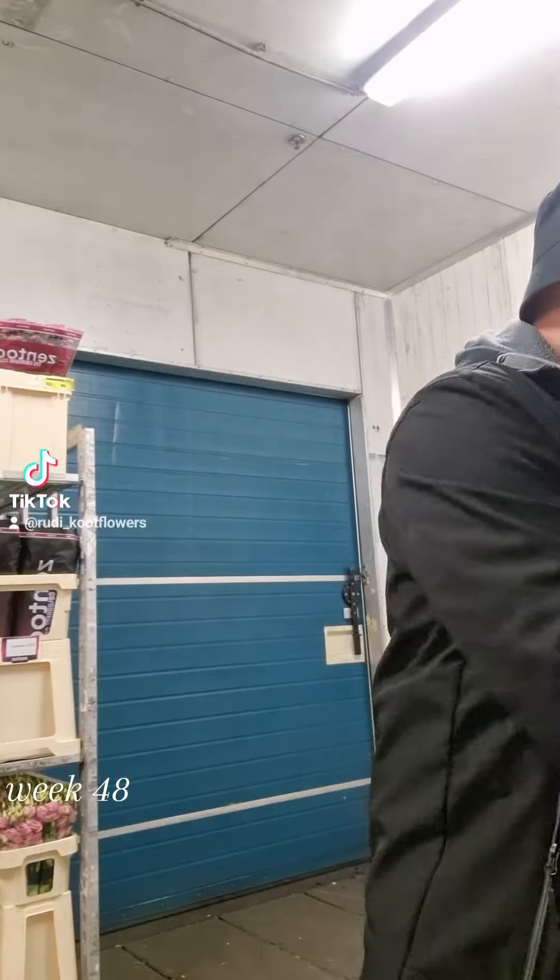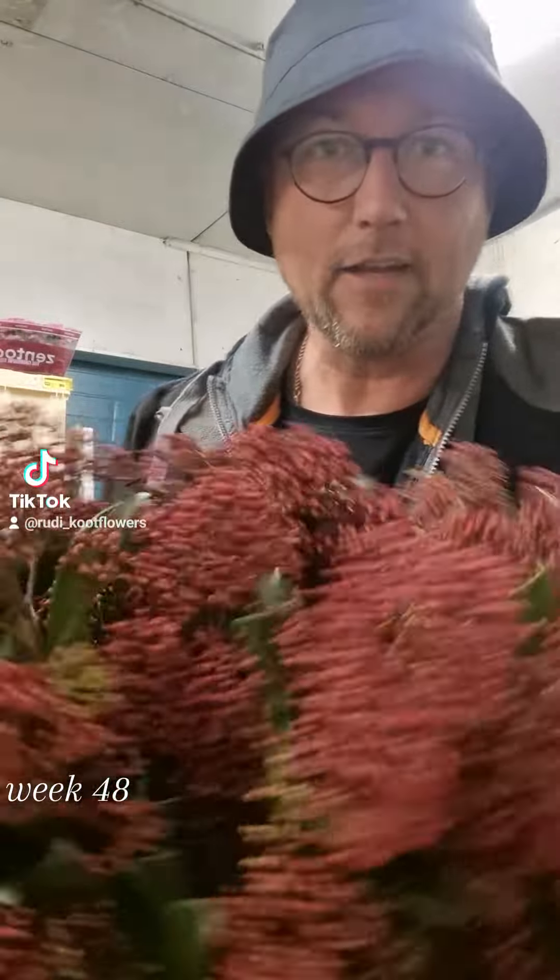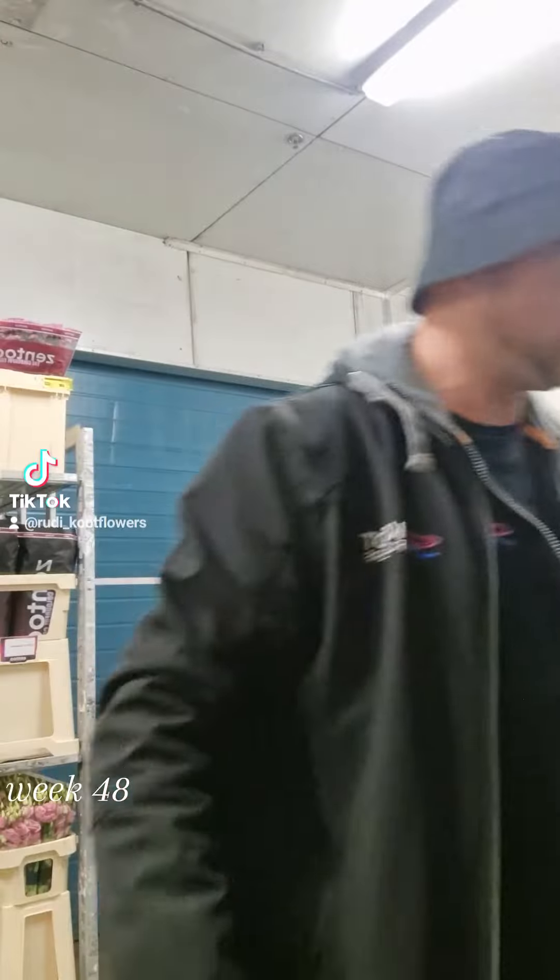I've got here Amaryllis Double King. Look at the color of them. Beautiful. We have nice Schemea in red. Loads of flower on them. Stunning.